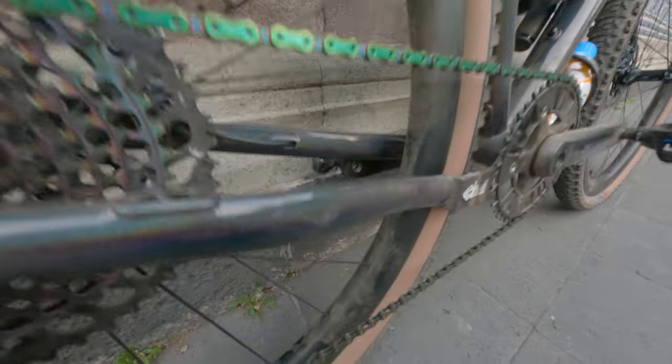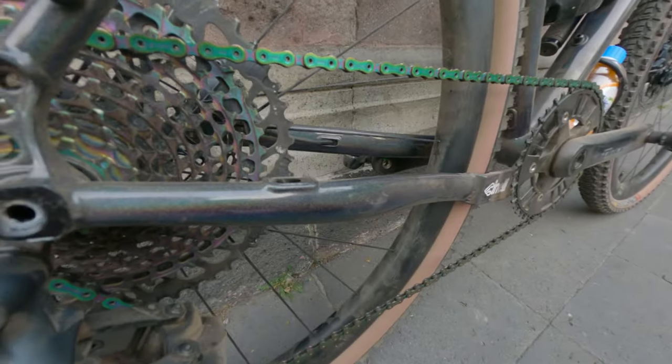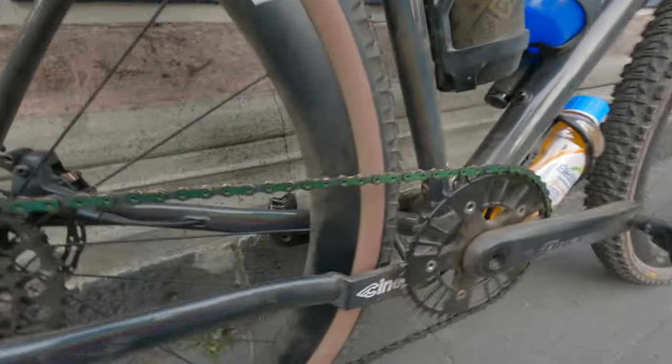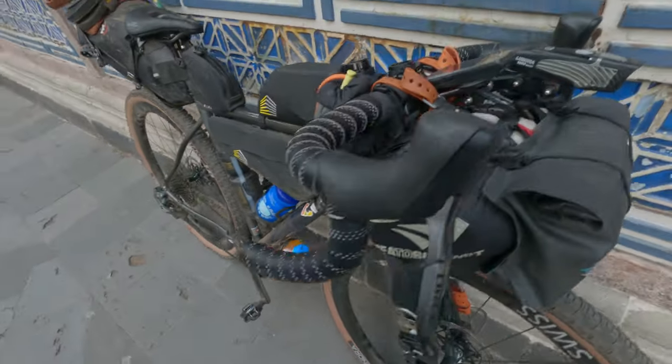They've got these Columbus Life short taper stays that I've been a fan of for 15 years — when I got my first hot tubes, I had one of those. And the frame has this really, really beautiful color.